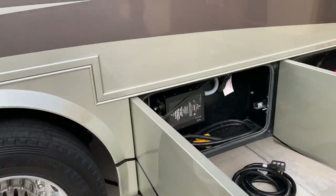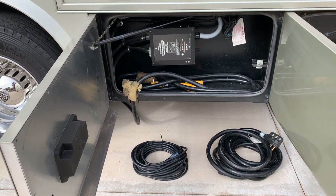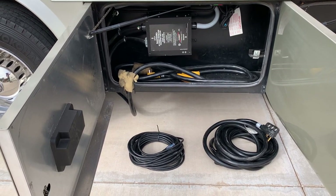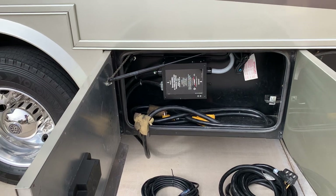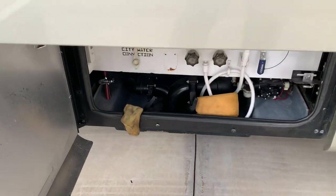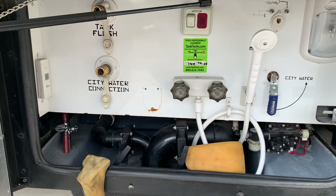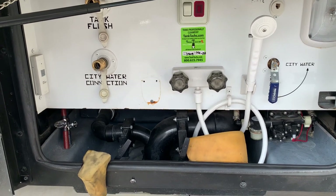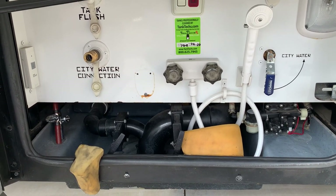We have a 50-amp shore power bay here with smart surge protection built in. Most RVs require an aftermarket surge protector to adequately protect the electrical system — on this one it's built in. There's also an automatic transfer switch between shore power and generator power. We have a water bay here with an outside shower, water pump, tank, fill, drain, and flush valves. This compartment is actually heated by the gas furnace for freeze protection — there's a furnace vent that goes down below and into this compartment to warm it in cold weather.